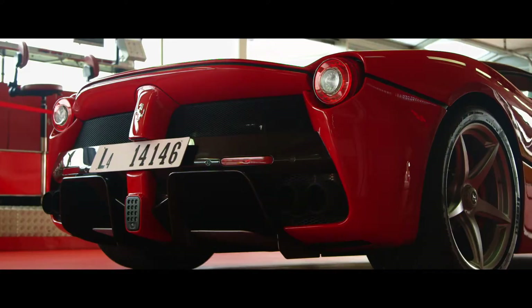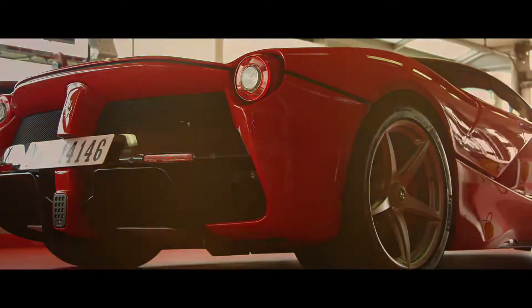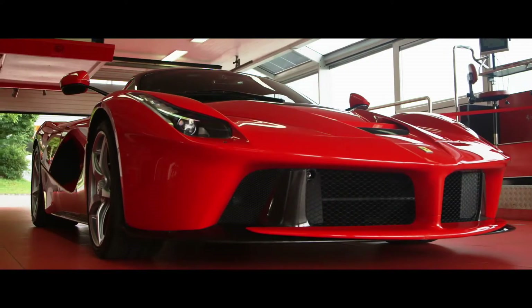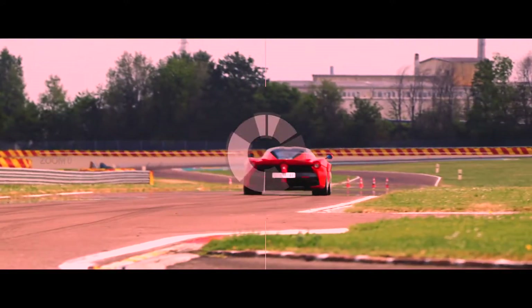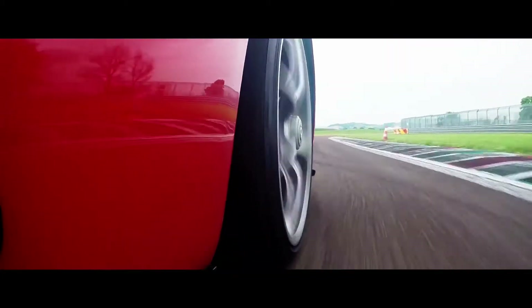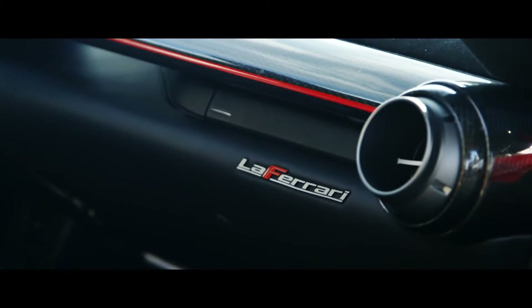Introducing the LaFerrari. Ferrari builds cars like this roughly once every decade, and this one accomplishes three feats of appropriate magnitude. One, with 950 horsepower combined, it's the most powerful Ferrari ever. Two, it's the first hybrid Ferrari ever. And three, it's named after the company — and you thought the Enzo had shoes to fill.